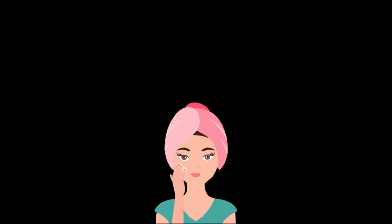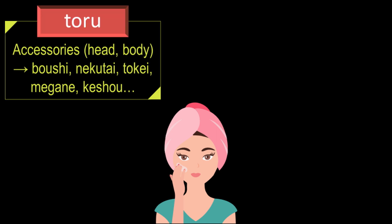Let me go through them one by one. I will begin with the word 'toru.' This is the dictionary form of the verb 'torimasu,' and in the context of taking off or removing things, it is used when taking off or removing accessories from the head or the body. For example: 'boushi' which is hat, 'nekutai' which is tie, 'tokei' which is watch, 'megane' which is glasses, 'kesho' which is makeup, and so on.